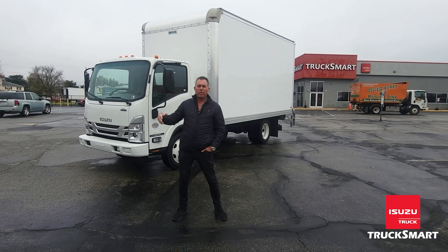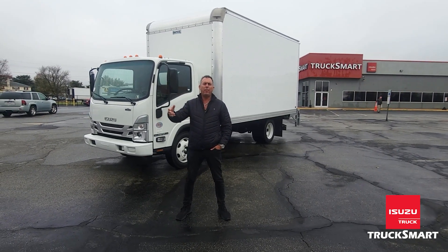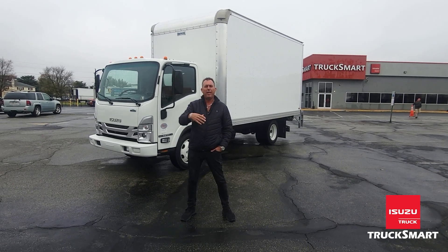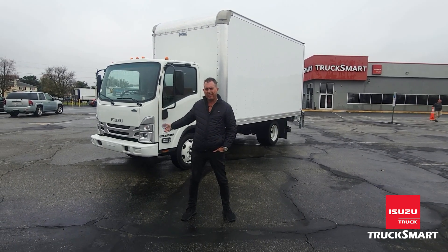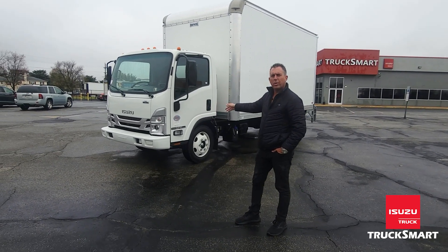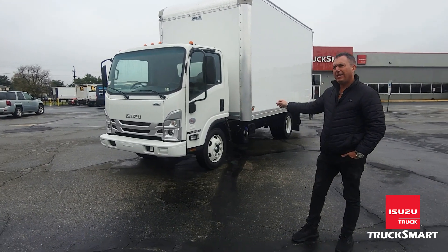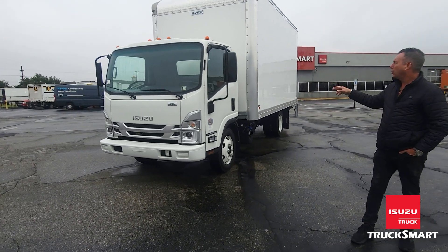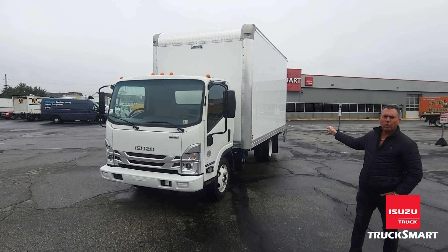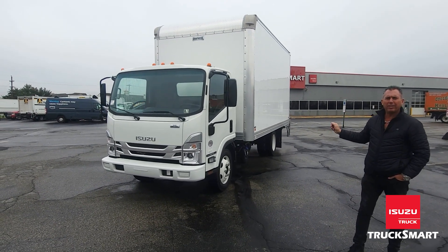The XD you don't see as much. It basically jumps the GVW up from 14,500 on an NPR HD to 16,000 on the XD. This particular truck has the four-cylinder turbocharged engine and six-speed AISIN transmission. It's also upfitted with a Napheide 16-foot box and a Waltco 2,200-pound liftgate.